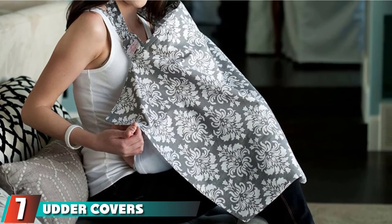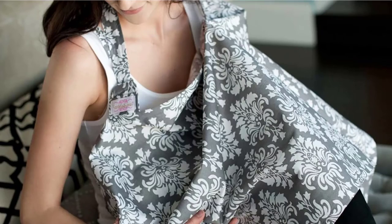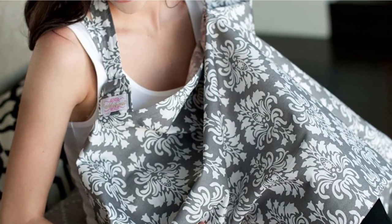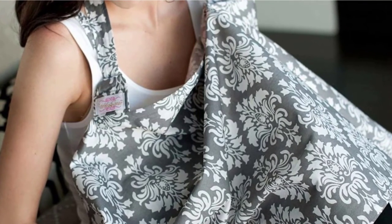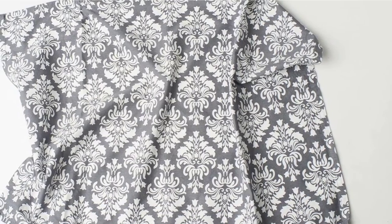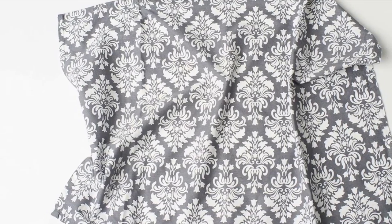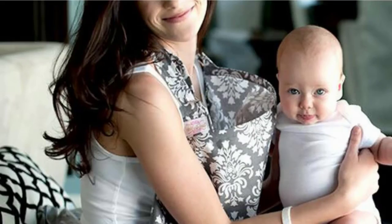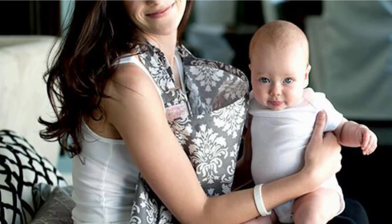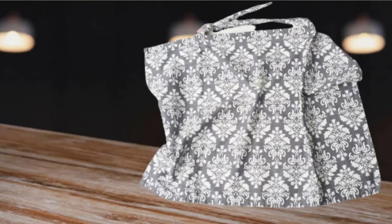Moving on to number seven, the Uter Covers Nursing Cover measures 32 inches across and 24 inches in length, making it a big nursing cover that will work for plus-size women. It uses stainless steel D-rings that let you adjust the neckline to get the right fit and level of modesty. The more rigid neckline is shaped away from your neck and upper chest, allowing you to easily check in on your baby. Made out of 100 percent cotton, this thin material is breathable — staying relatively cool in summer and providing a bit of warmth in winter.